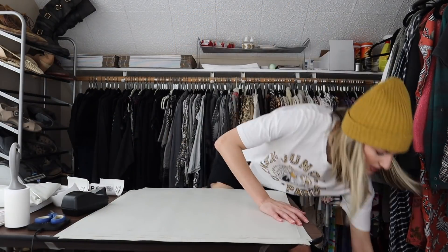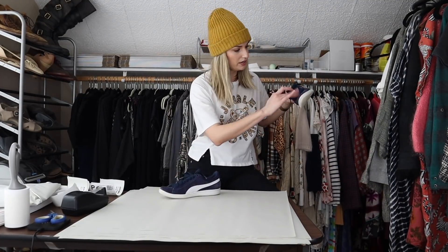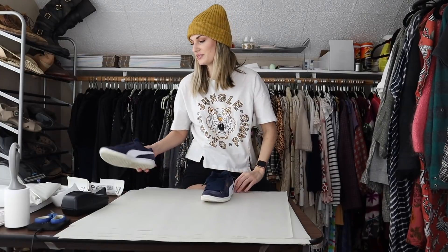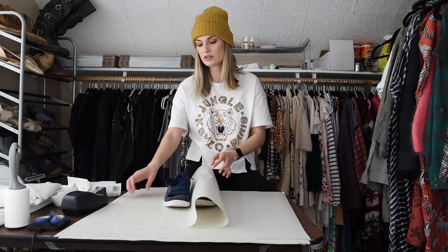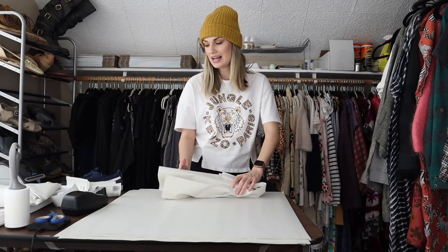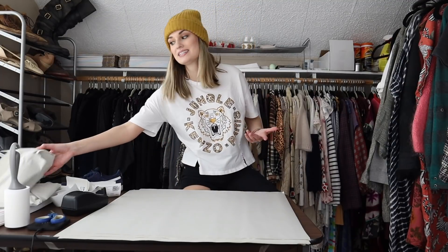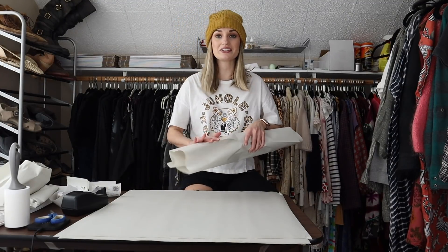The second and last item in this bundle is this pair of Puma suede sneakers. I actually got these maybe a year ago in a Jomar mystery shoe box. I don't think I would have picked these up at Goodwill, mainly because I just don't ever really sell Puma. And based on how they sold, I probably wouldn't pick them up again because they did take a year to sell.